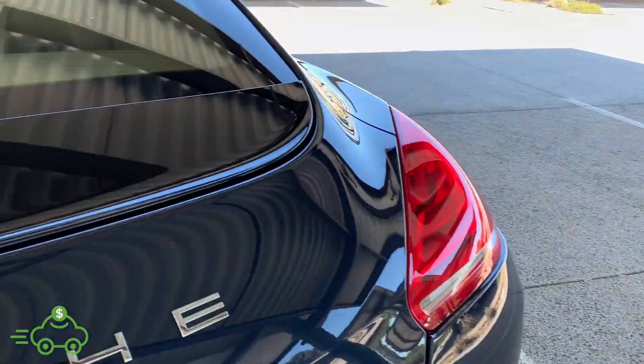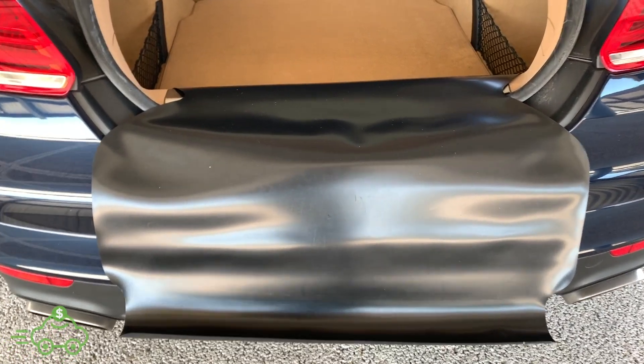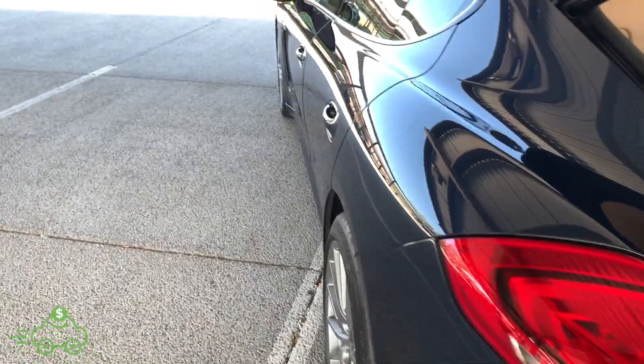Looking in the trunk — power trunk release, lots of options inside. There's the protective mat — it folds up and you can unravel it to lay over the bumper when getting things in and out of the trunk, so you don't scratch it. There's also an additional protector mat and the Bose speaker setup. It's a nice piece to have.